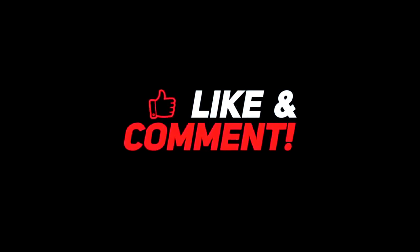Let me know what your thoughts are down in the comment section below. For more interesting content, give this video a thumbs up, and don't forget to subscribe to the channel for more awesome content. Have a nice day, and I'll see you in the next video.